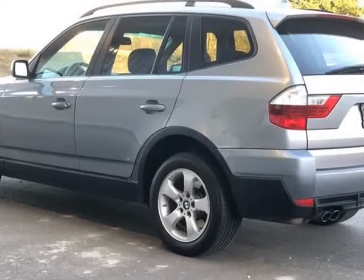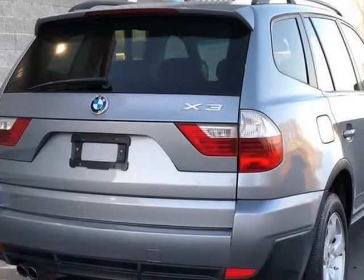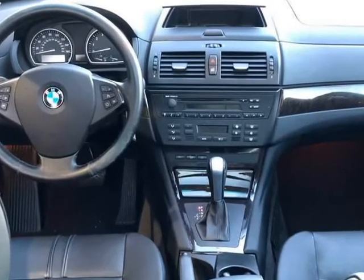This all-wheel drive machine, featuring a smooth-as-silk automatic, has plenty of pep and build, and will reward you with 26 MPG highway. Great wheels, roof rails, and a rear spoiler.